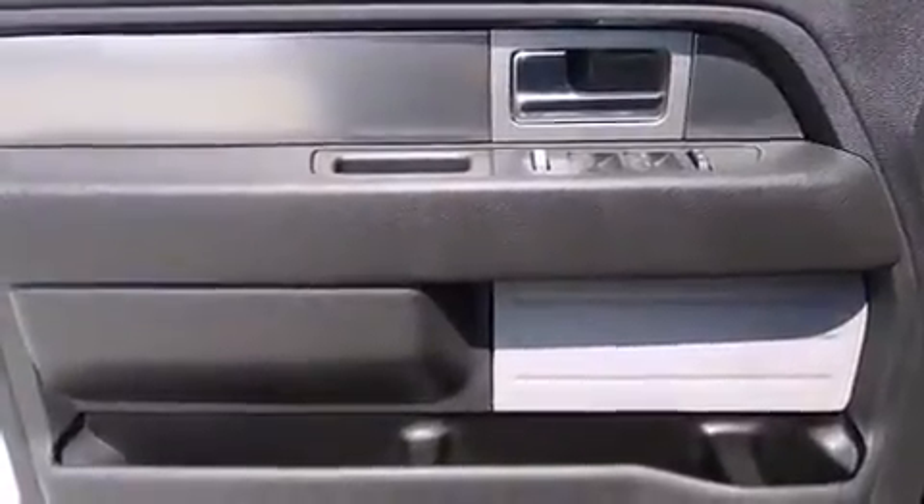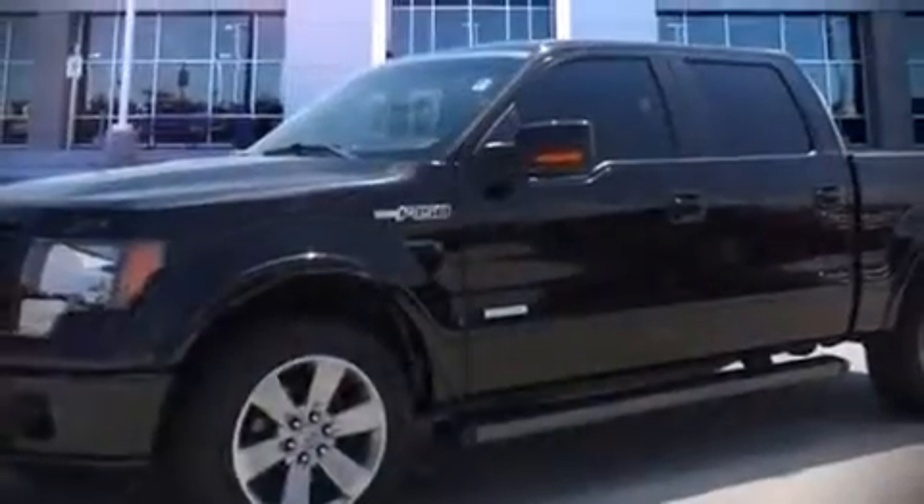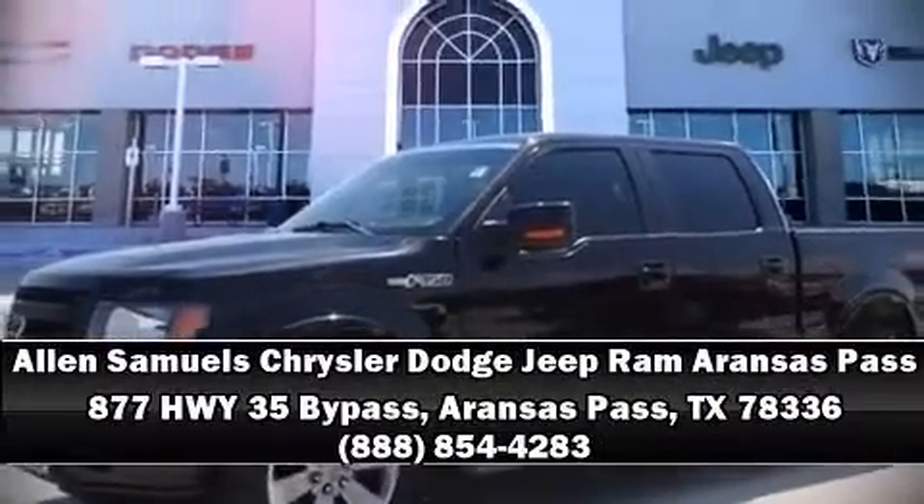A CARFAX history report provides you peace of mind by detailing information related to past owners and service records. Stop by our dealership or give us a call for more information. Thank you for your support.